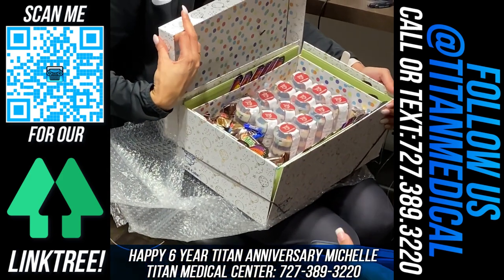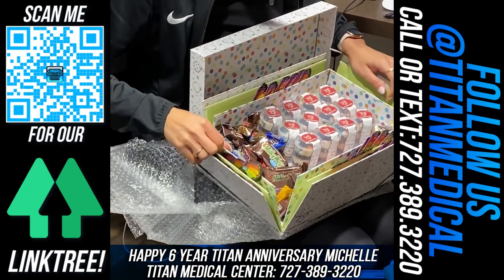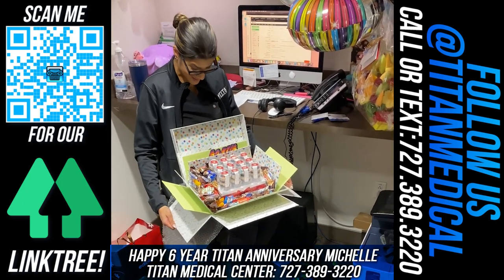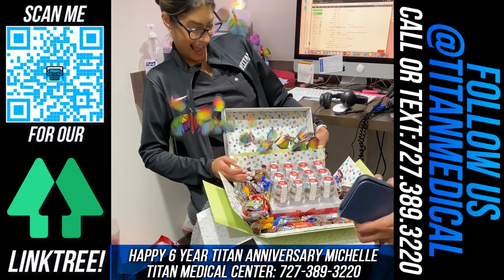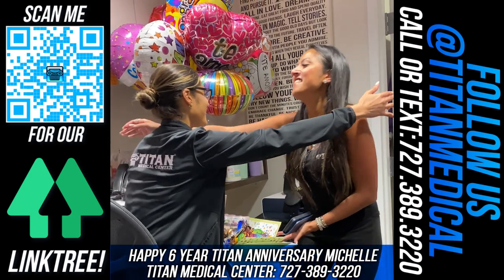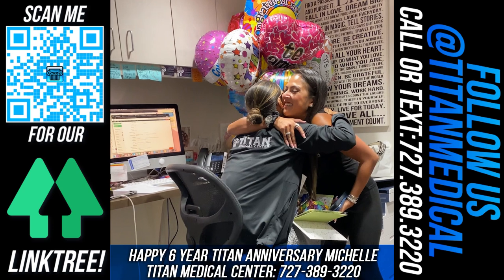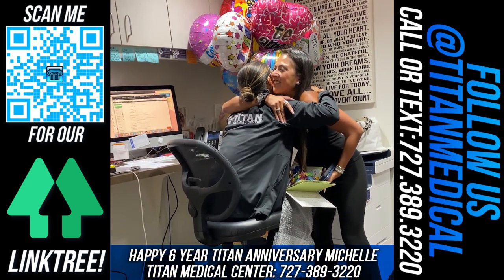Oh my god, this is so cute! Oh my god, this is so cute! Oh my god, this is so adorable! Thank you! I love you!